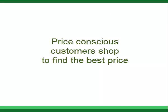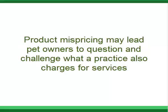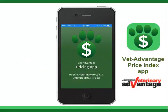Price-conscious customers shop to find the best price. If practices misprice products, they stand to lose that business and more. Product mispricing may lead pet owners to question and challenge what a practice also charges for services.